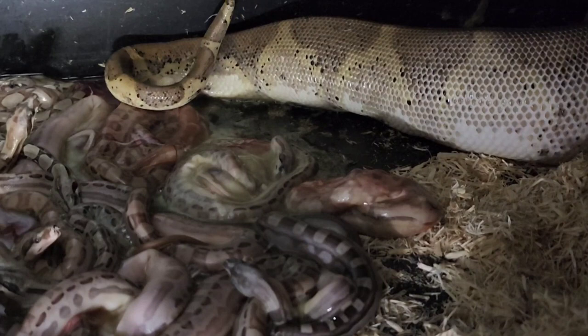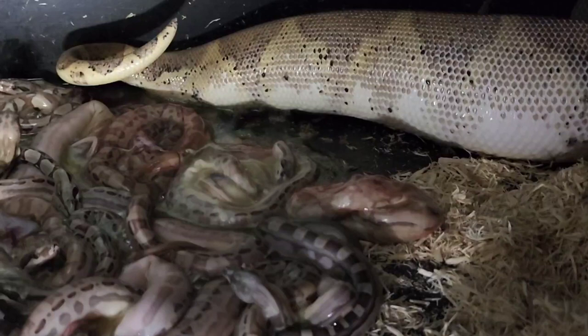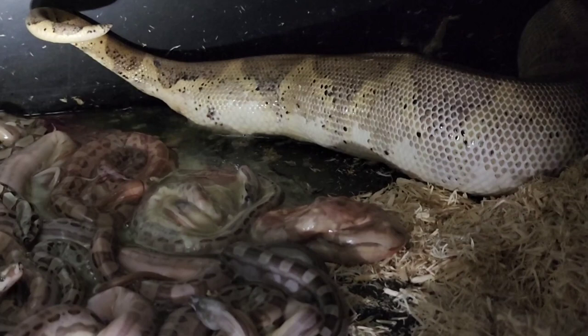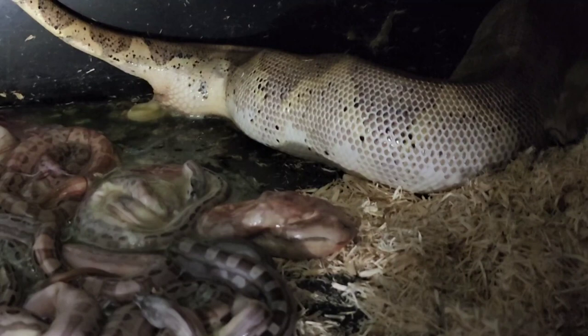I took 10 of them to a pet shop called Noah's Ark in Elk Grove Village, and they bought 10 of them for $35 a piece — $350 total. I just thought that was unbelievable. Those babies were born on my watch, and it was like found money to me. Before I took them to Noah's Ark I was really curious what size they were, so I decided to measure them all.